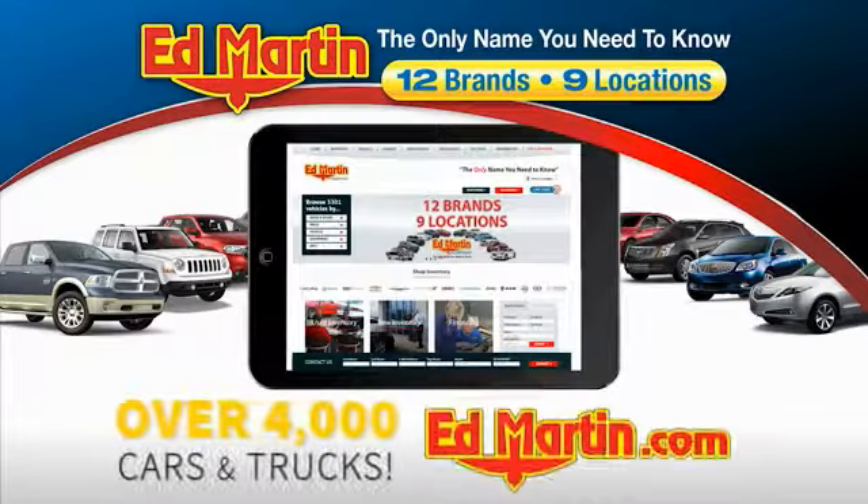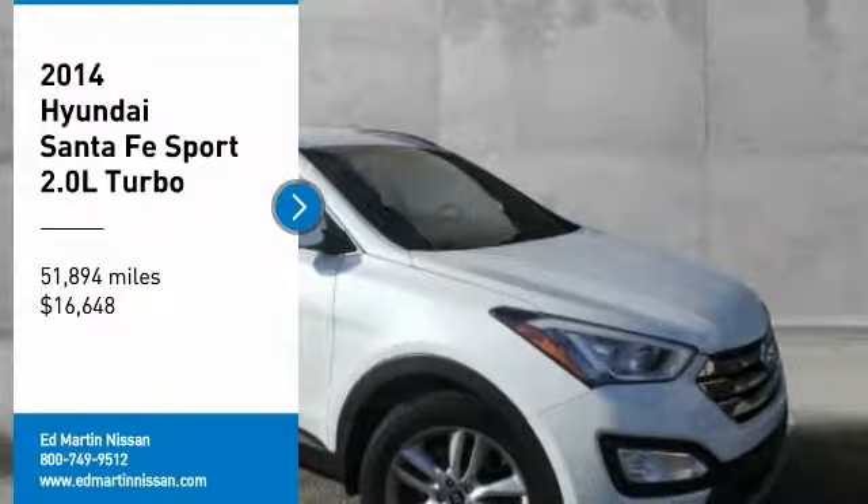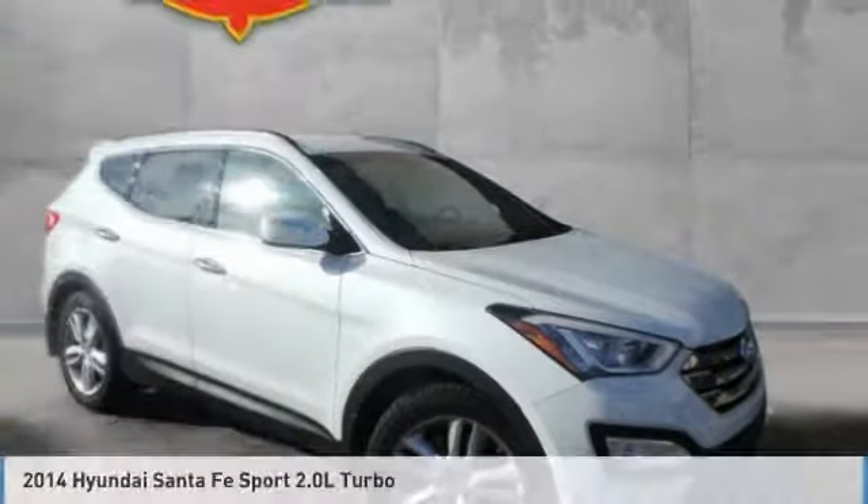You can also shop over 4,000 more cars and trucks online at edmartin.com. Take a ride in the 2014 Santa Fe.